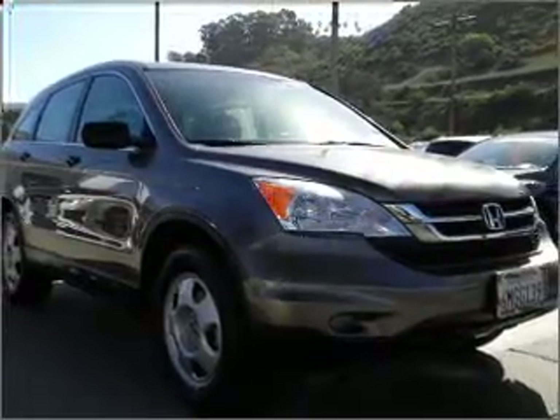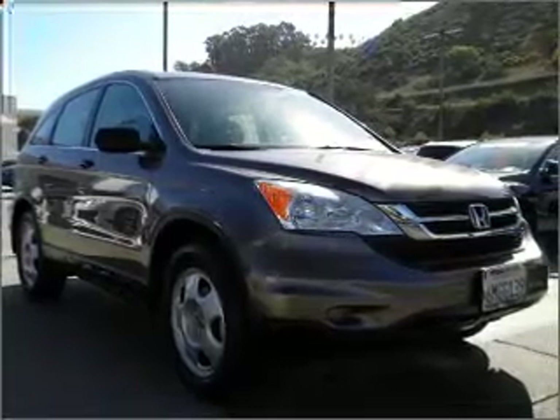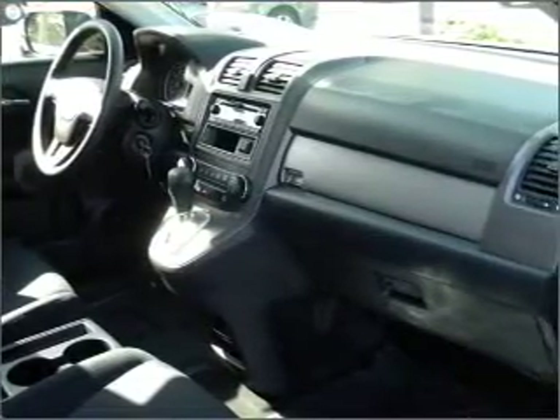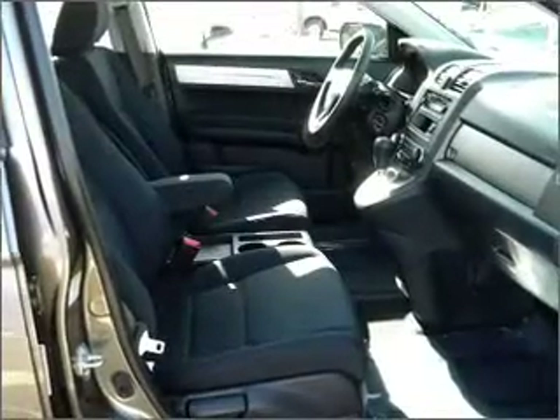With a reliable engine that responds smoothly to its automatic transmission, premium wheels give a more luxurious look. The anti-lock braking system will help deliver you safely to your destination.